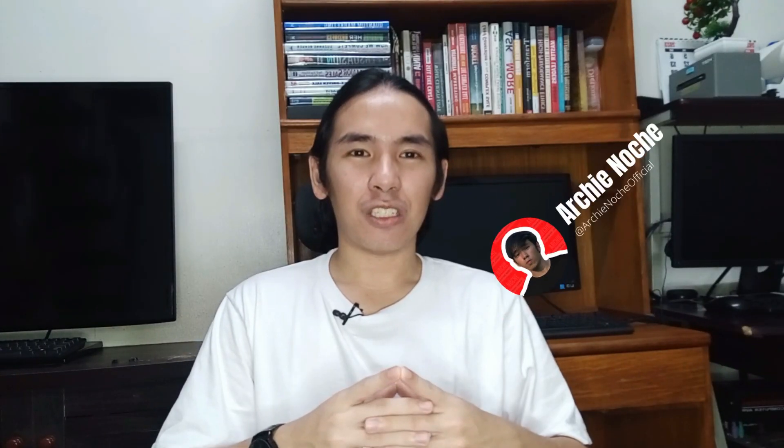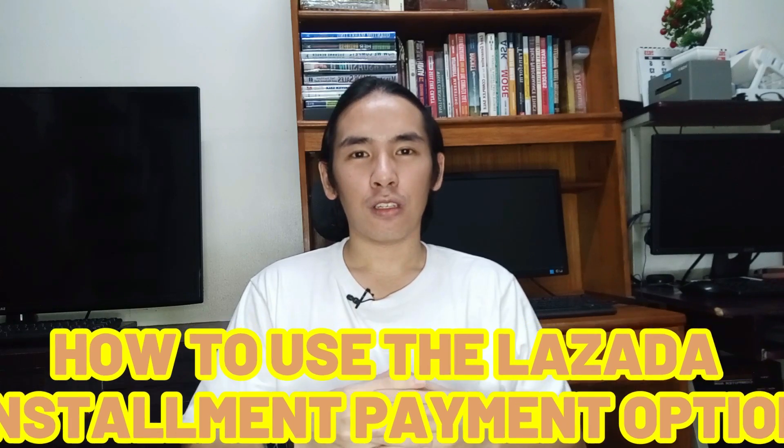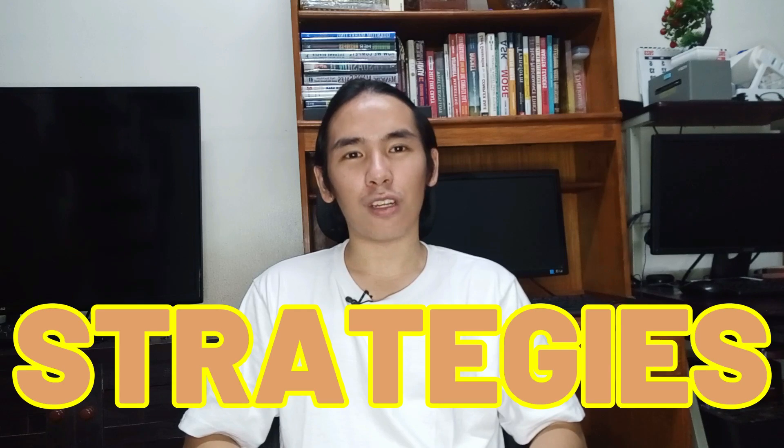Hi guys, this is Archie Noche and I hope na may natutunan kayo dito sa video na ginawa ko on how to use the Lazada installment payment options. Mag-leave ng comments below kung meron kayong mga questions or tanong para sa video na to. And smash the like button and subscribe to my YouTube channel para ma-notify kayo sa mga susunod na video na gagawin ko — all about social media marketing, tips, tricks and strategies para sa business mo online.